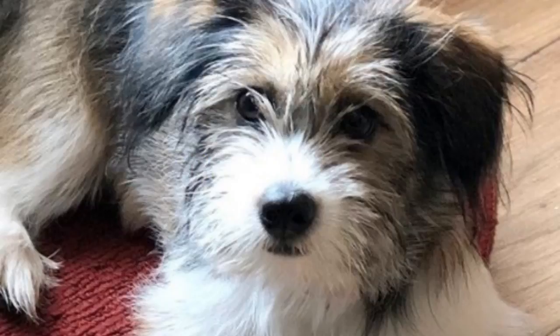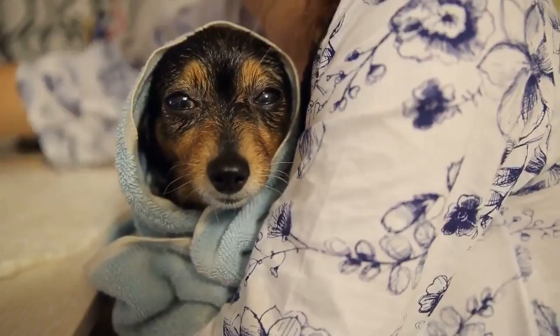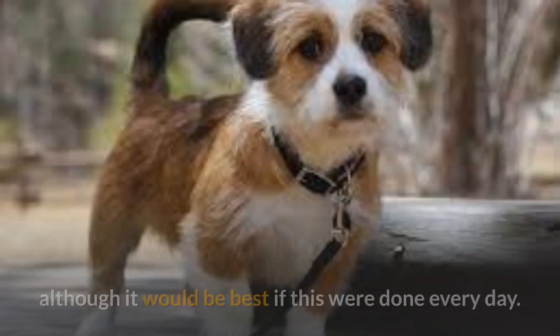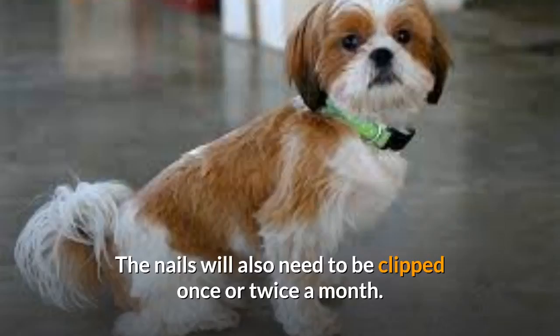Shorgi breed maintenance. These dogs are moderate shedders and the required brushing frequency will depend on which coat they develop. If the coat is long, it will be best to brush them daily. They will not need to be groomed as often if they have shorter fur. The Shorgi will only need to be bathed occasionally and not on a regular basis. Other needs include brushing the teeth two or three times a week, although it would be best if this were done every day.